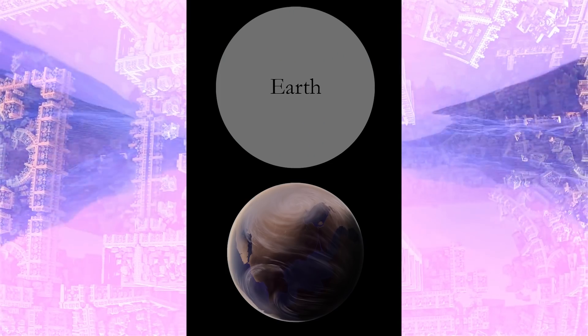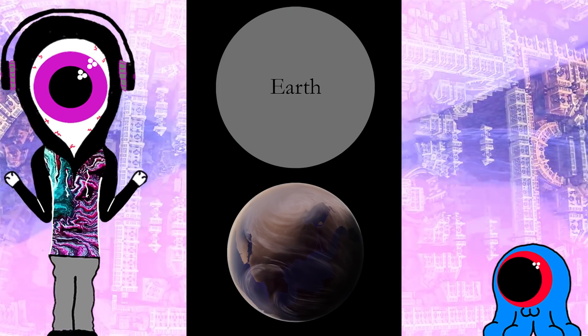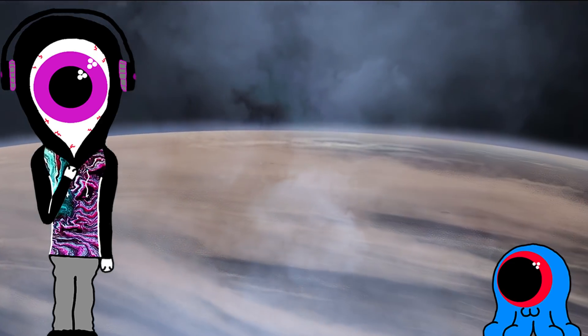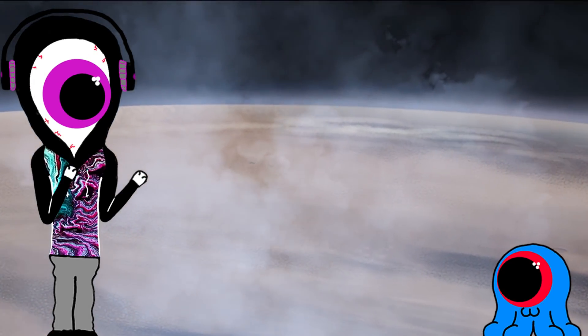It was significantly smaller than the human homeworld, and was made fun of by scientists for being the smallest known inhabited planet at the time of its discovery. It has high amounts of carbon dioxide in its atmosphere, allowing for a greenhouse effect to make the world warm enough to be habitable.